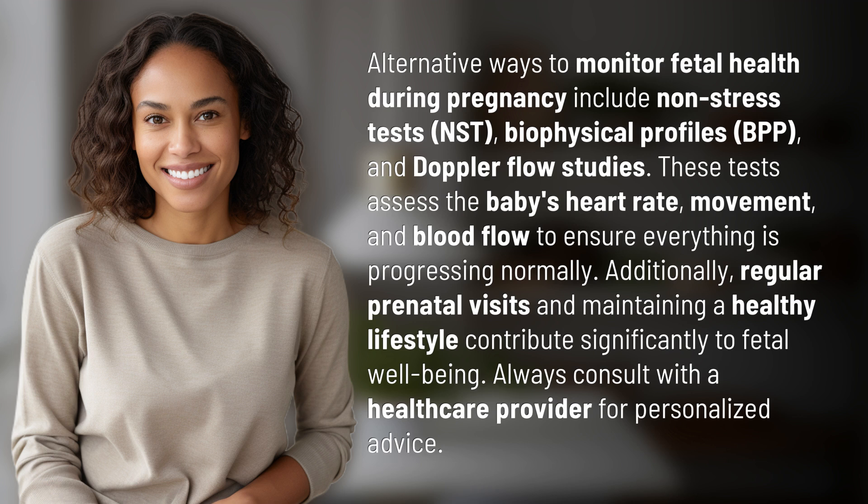These tests assess the baby's heart rate, movement, and blood flow to ensure everything is progressing normally. Additionally, regular prenatal visits and maintaining a healthy lifestyle contribute significantly to fetal well-being. Always consult with a healthcare provider for personalized advice.